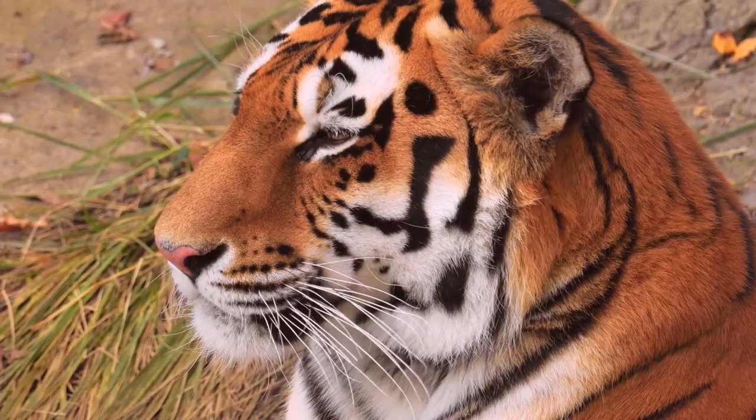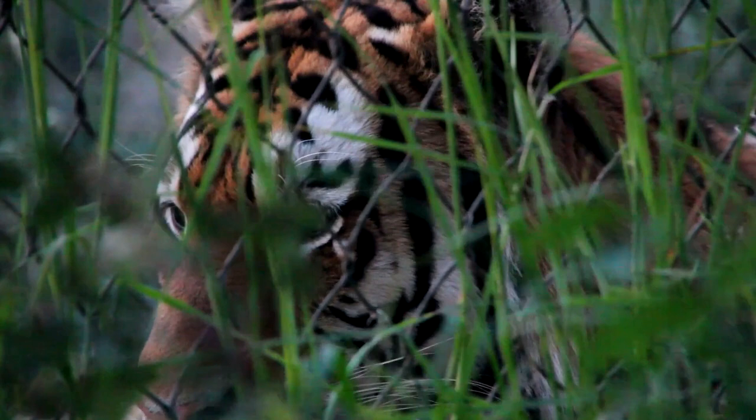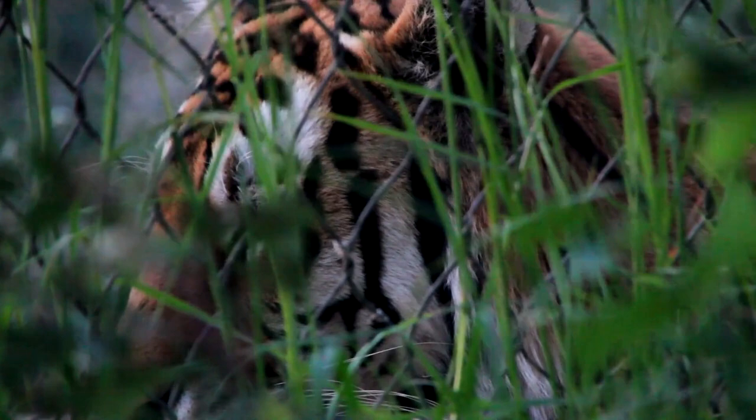Tigers are the only cat species that are completely striped — they even have stripes on their skin. No two tigers have the same stripes; like human fingerprints, their stripe patterns are unique to each individual. Stripes range in color from light brown to black and are not symmetrical on both sides of the tiger. An adult tiger can consume up to 88 pounds of meat in one meal and will often stay with its kill and dine over a period of days, and may not kill again for four or five days.